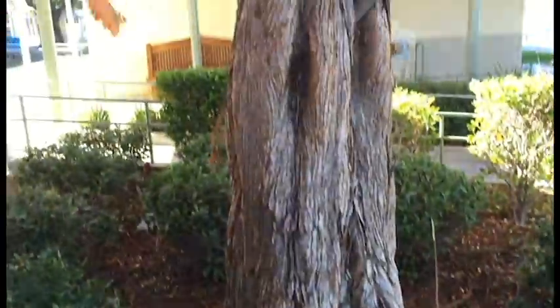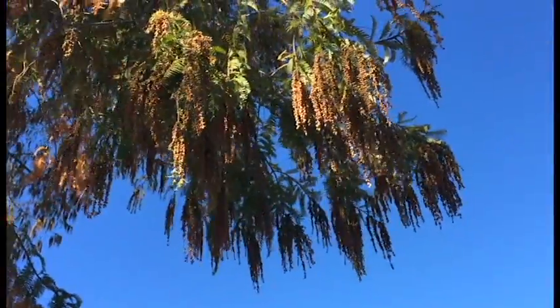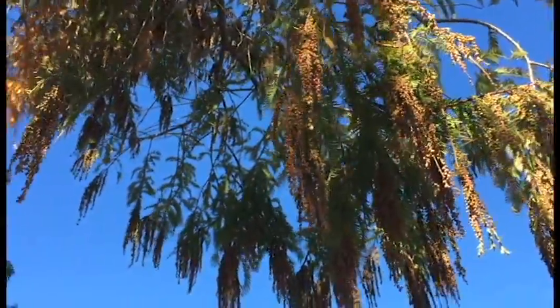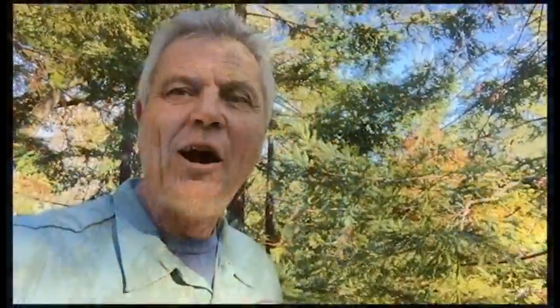In 1943 they discovered this tree. In 1948 they collected some seeds and brought them back to Berkeley, but in 1949 the People's Republic of China was established and no foreigners were allowed. It's an interesting and beautiful tree. It is now planted all over the world, and a lot of people cut them down because they think they are dead redwoods.